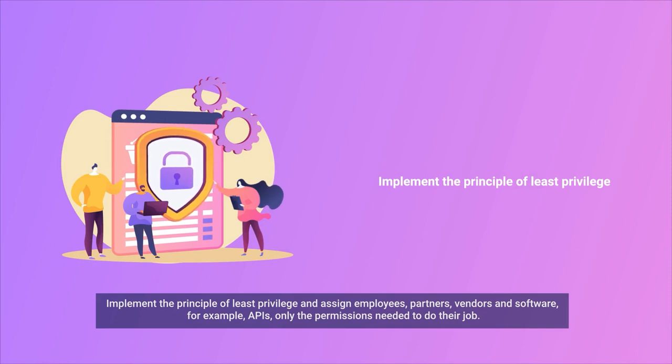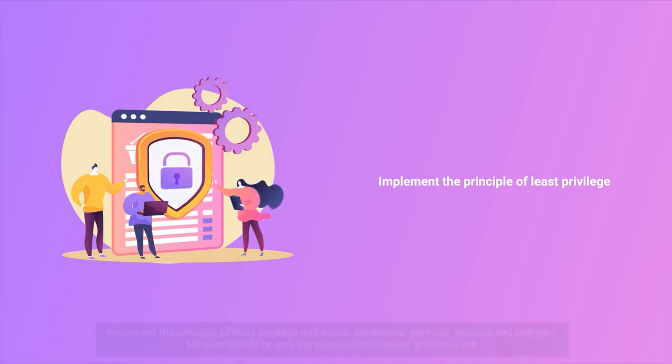Implement the principle of least privilege and assign employees, partners, vendors, and software — for example, APIs — only the permissions needed to do their job.